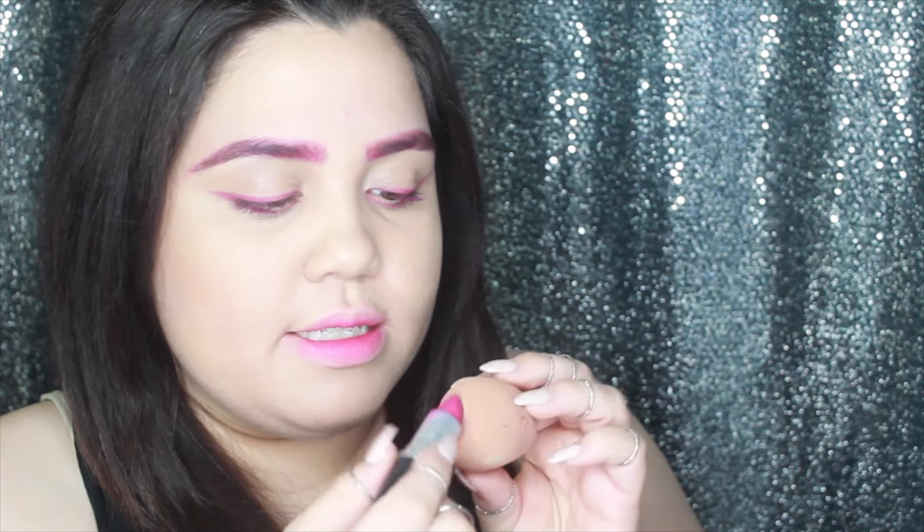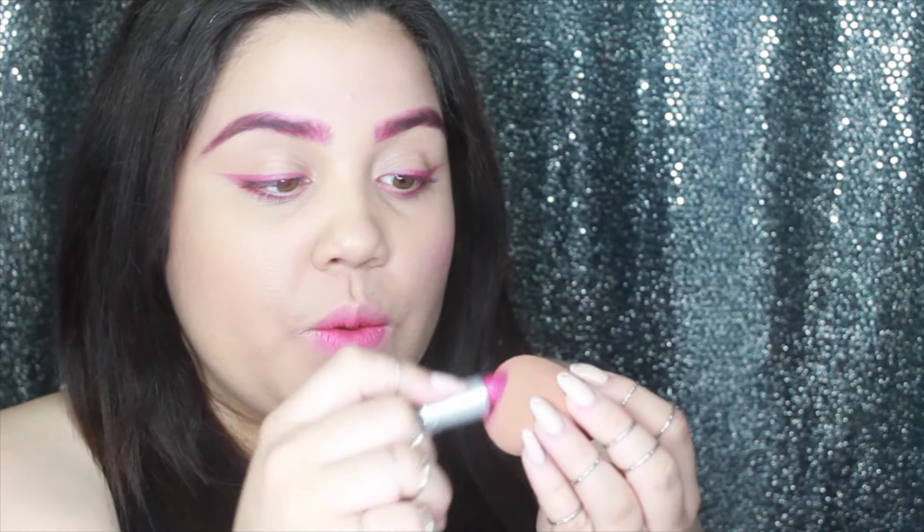I'm going to add some blush and apply it underneath with this beauty blender. I'm going to use my fingers to blend it out a little. So my one product look — it's just eyebrows, eyeliner, a nice little fade, and blush.